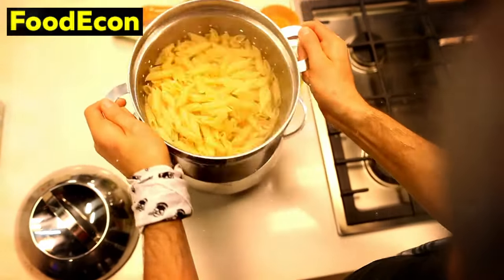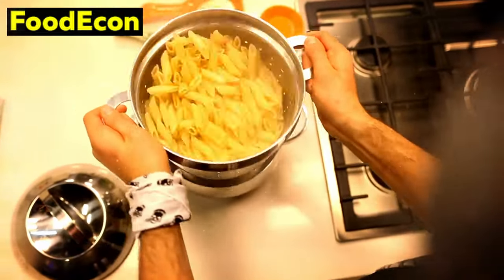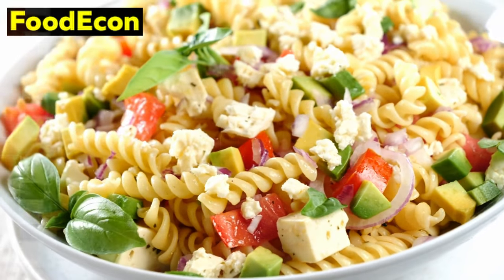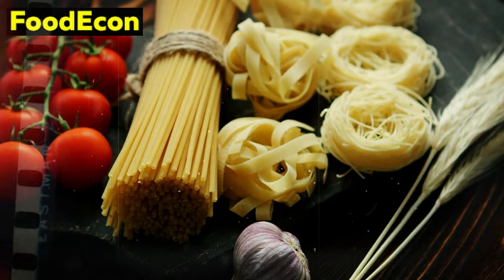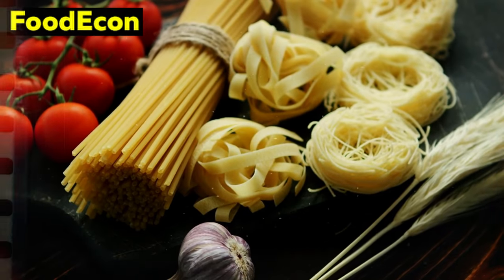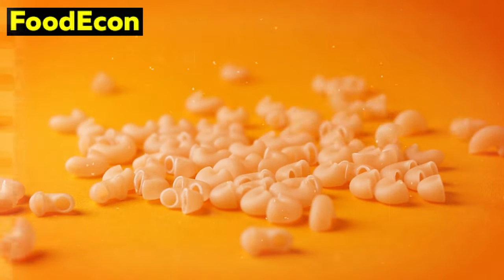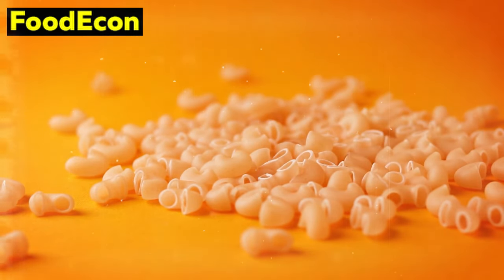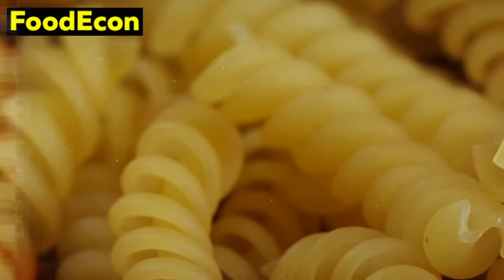Beyond its energy content, pasta is remarkably versatile in the kitchen. It acts as a blank canvas, readily absorbing the flavors of accompanying ingredients. This adaptability allows for the creation of diverse and satisfying meals with minimal additional resources — from simple aglio e olio to more elaborate dishes, pasta provides a foundation for culinary creativity even in challenging circumstances. Another key advantage is its extended shelf life: when stored in a cool, dry place, pasta can remain edible for an extended period, making it a reliable option for long-term food storage whose durability ensures your emergency supply remains intact and ready when needed.